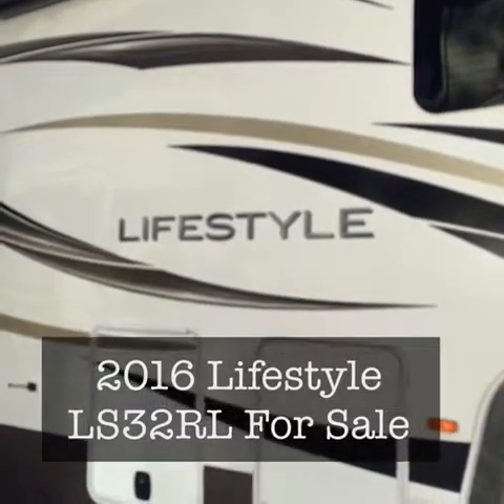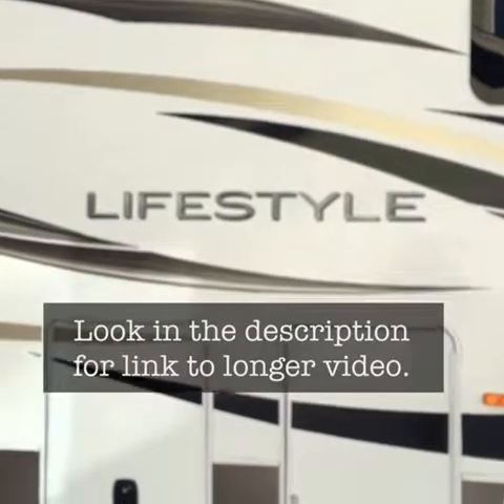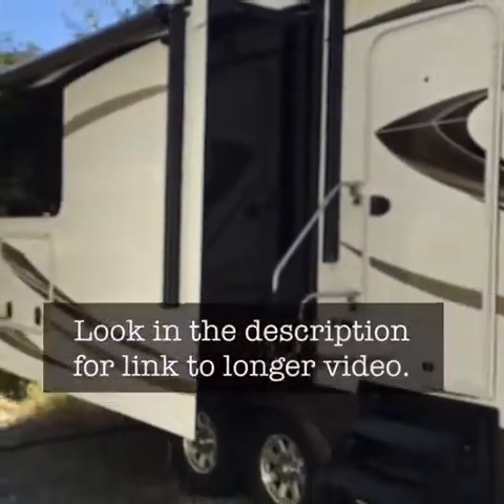Here's the Lifestyle LS32RL. Please look for the link in the description for a longer 25-minute video that goes into a lot of detail.